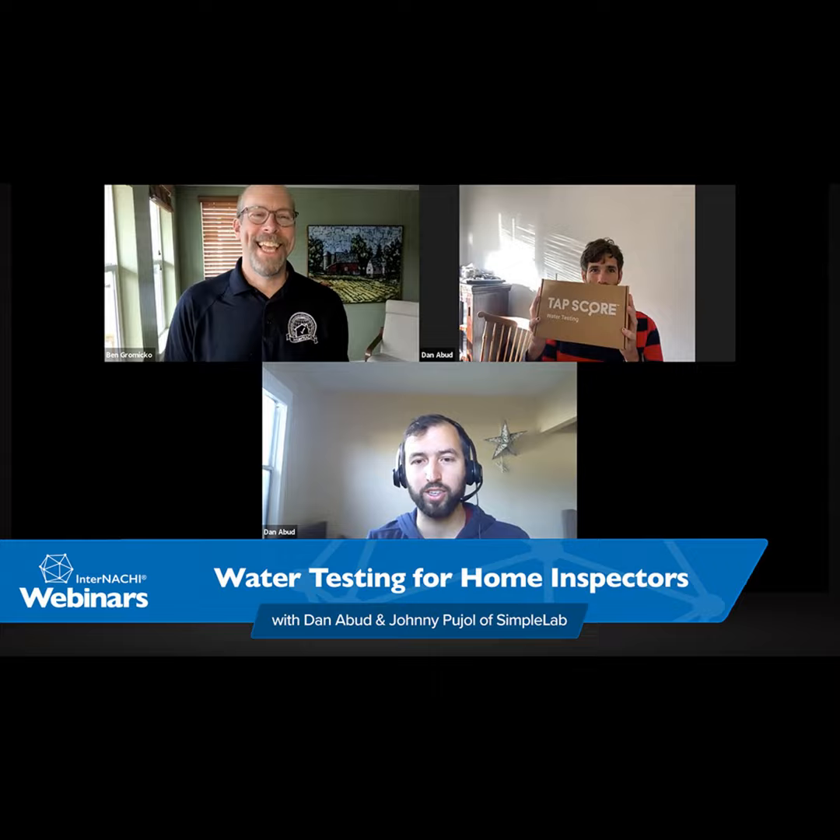InterNACHI has a lot of really great resources and we've been very appreciative of our partnership. The best way to get in touch is to go to mytap.us/pro, make an account, and then you'll have access to the live chat button where you can ask us questions. We're here from 8 a.m. Eastern time to 9 p.m. Eastern time — all day. Our people are waking up at five in the morning to answer your questions, so use this resource.